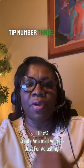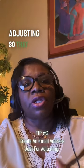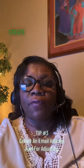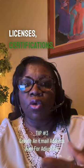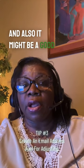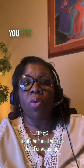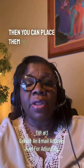Tip number three: create an email address just for adjusting so that you won't miss training and deployment opportunities. Within your new email account, create folders and labels — for instance, licenses, certifications, receipts. It might also be a good idea to create a folder for each IA firm whose roster you are on. When you receive emails from them, you can place them in the correct folder.